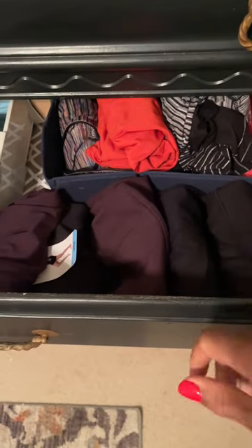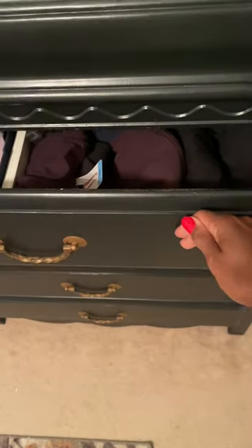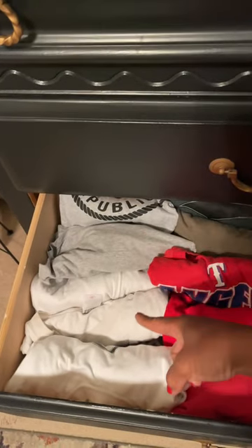In the next drawer I keep my workout wear. On the left side I have all my sports bras and the short sleeve shirts. In the back I have my long sleeve shirts, and in the front I have my workout pants.